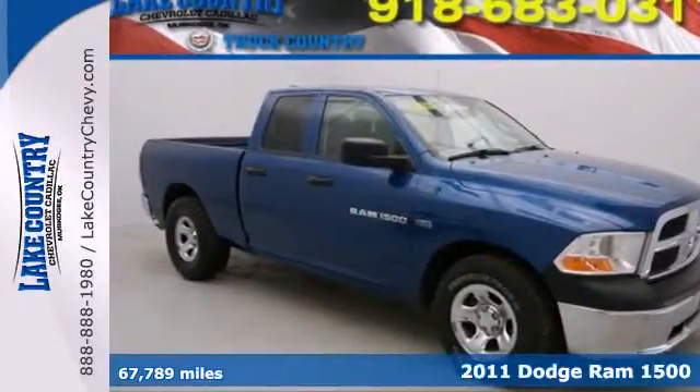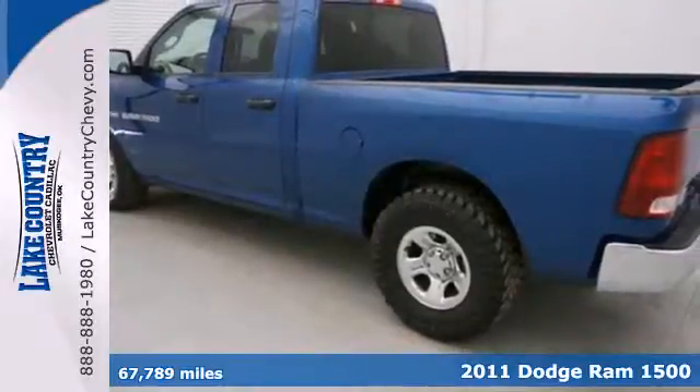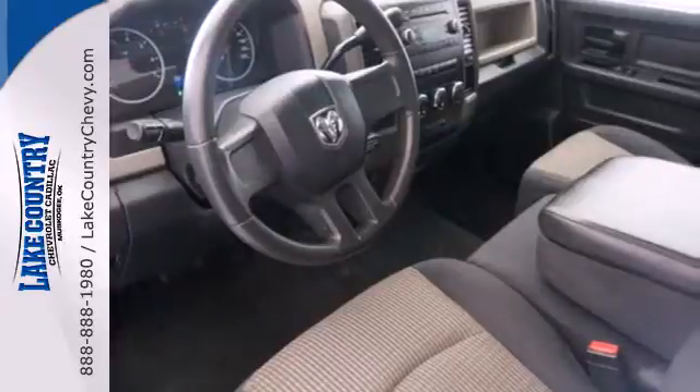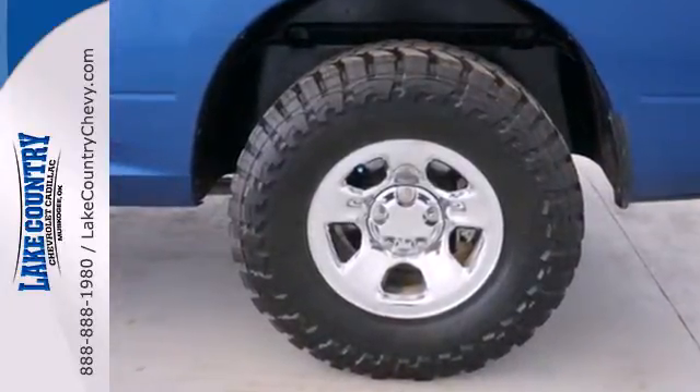It's a 2011 Dodge Ram 1500. A tire pressure monitor, stability and traction control, dusk-sensing headlights, a tilt-adjustable steering wheel, and deceleration fuel cutoff are all standard in America's favorite full-size pickup.